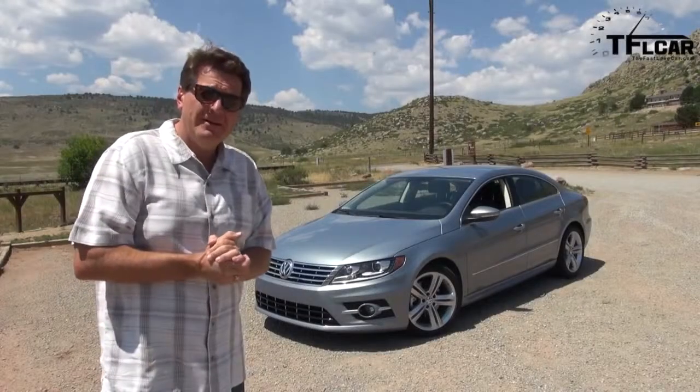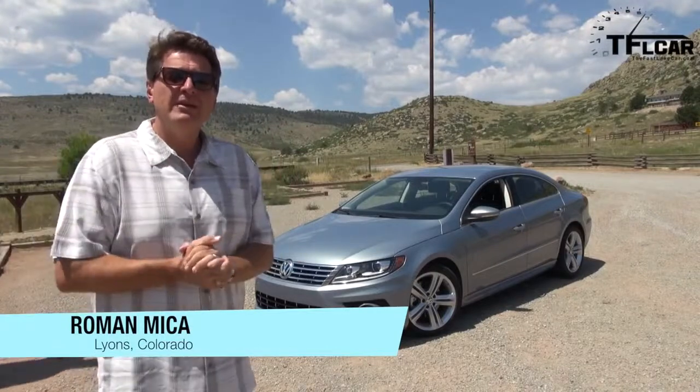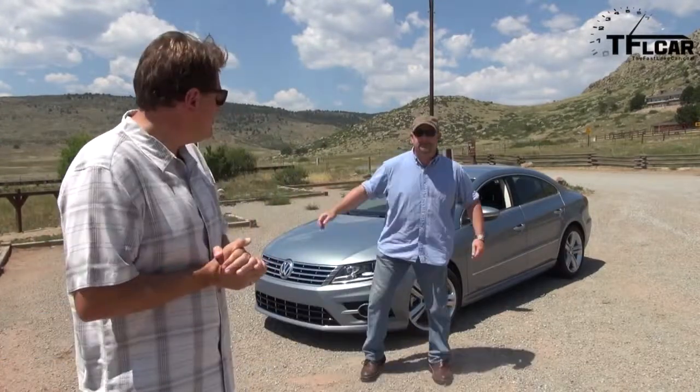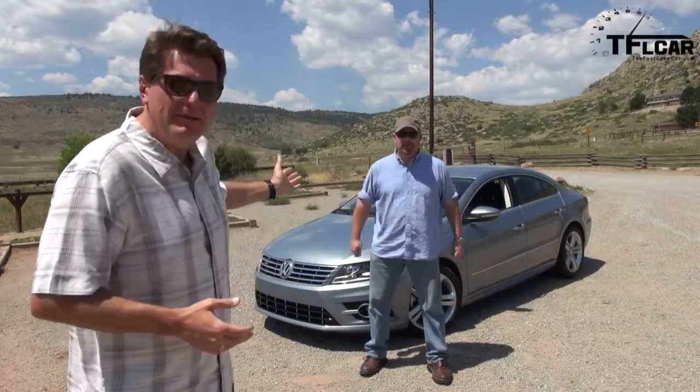Ladies and gentlemen, once upon a time a coupe — or do you say coupe — was a sporty two-door car. But then the Germans got together and decided that what the world needed was a four-door coupe, as Nathan will demonstrate.